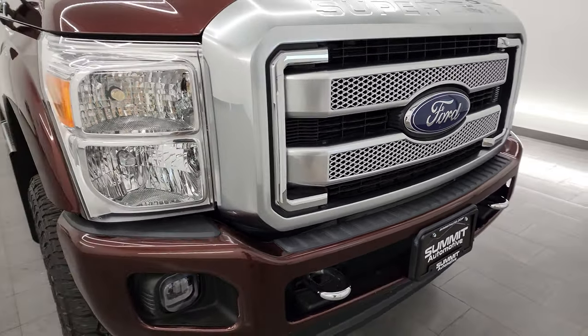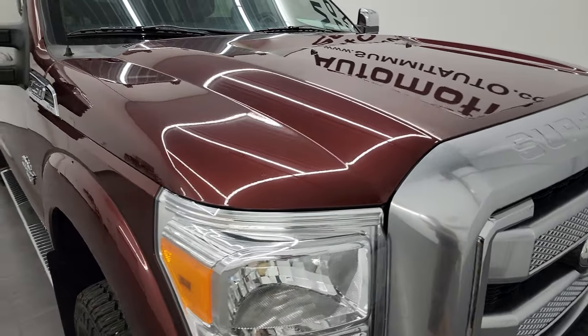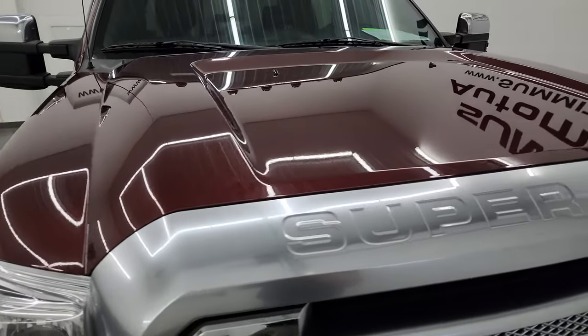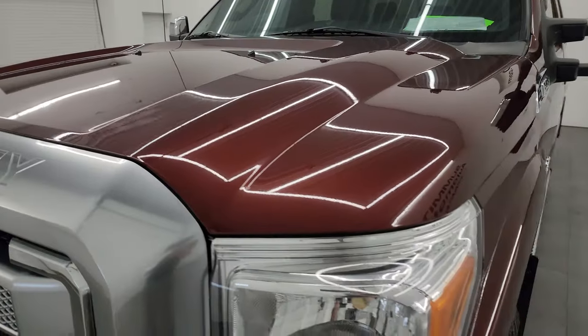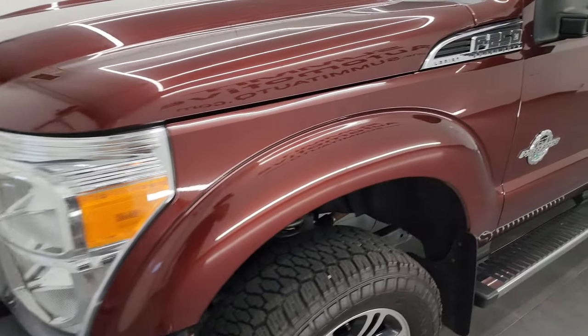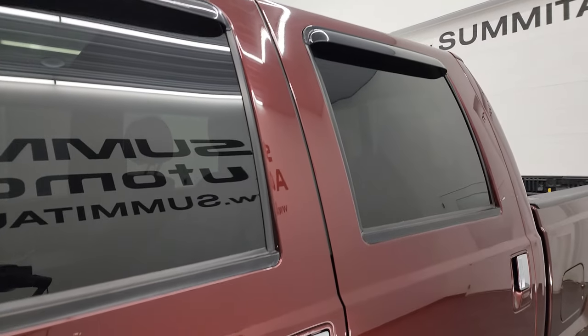I'm going to go all the way around in this video — inside, underneath, start it up, and take a look under the hood to give you the most accurate representation I can of the truck. Bronze Fire Metallic is the color, and I shoot all my videos in 4K, so if you have HD capabilities turn them on now — it's your best way to check out the quality, condition, and options of the truck before seeing it in person.